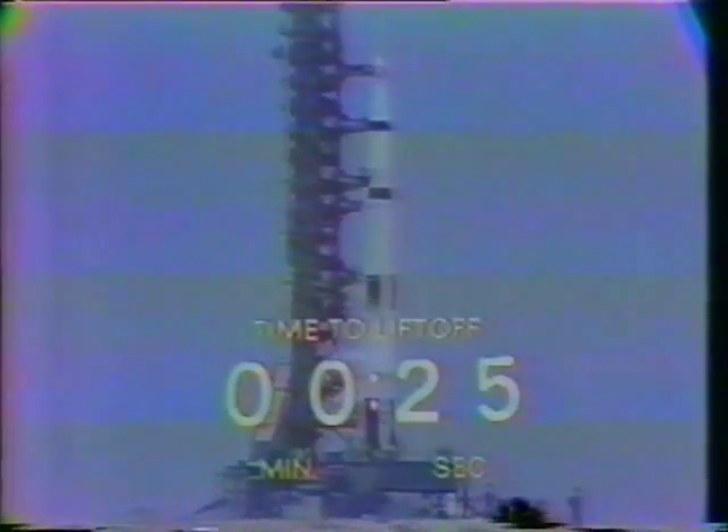We'll be looking for ignition of those five first stage engines at the T-minus 8.9 second mark. We pass T-minus 30, T-minus 25 seconds, and counting, and Apollo 13 is go.